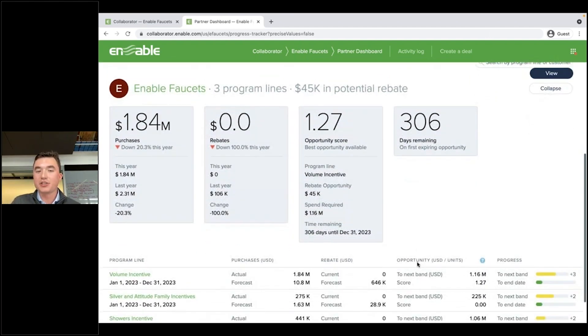Something we haven't really touched on is this concept of an opportunity score — I'll quickly try to explain it. Basically, every single incentive is provided an opportunity score, and that's going to take three important things into account: how much you have to spend to reach that next tier, and how much reaching that next tier unlocks in terms of a rebate amount.